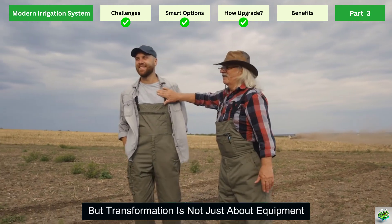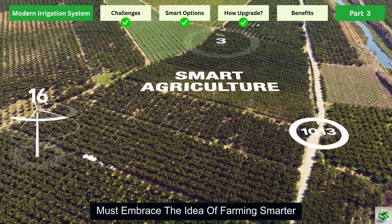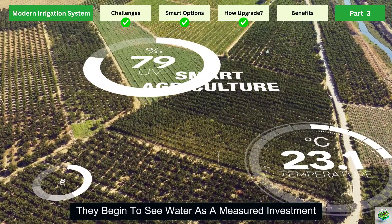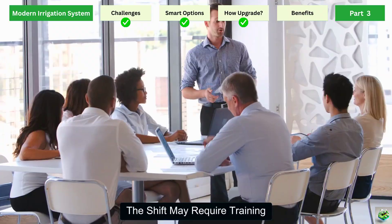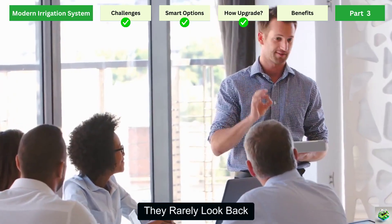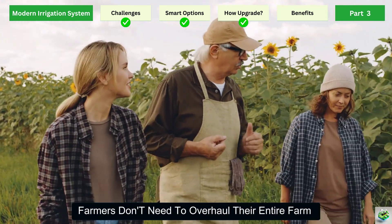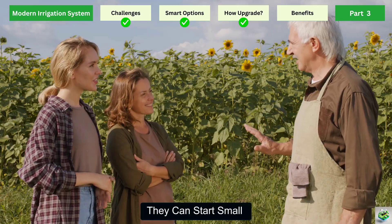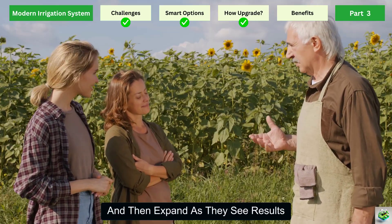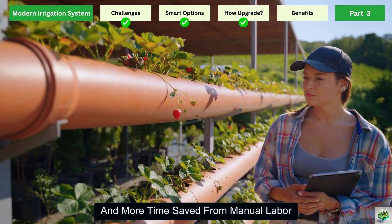But transformation is not just about equipment — it's also about mindset. Farmers who switch to modern irrigation must embrace the idea of farming smarter, not harder. Instead of pouring water across fields and hoping for the best, they begin to see water as a measured investment, applied with precision. The shift may require training, guidance, or even support from government programs. But once farmers experience the difference, they rarely look back. What makes this process exciting is how flexible it is. Farmers don't need to overhaul their entire farm in one go. They can start small — maybe testing drip irrigation on one plot or installing a solar pump — and then expand as they see results. Each step brings visible changes: greener crops, less water runoff, and more time saved from manual labor.